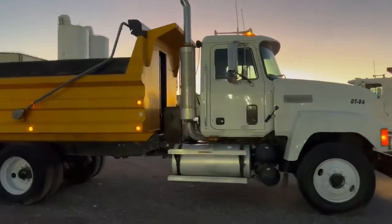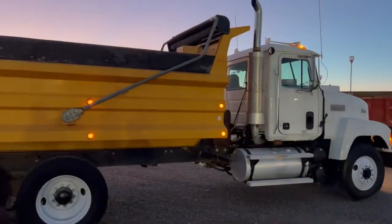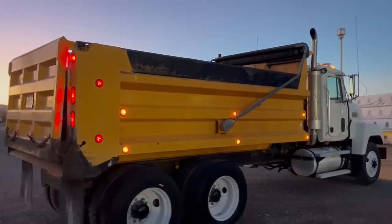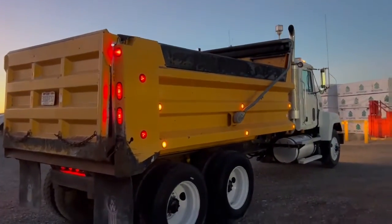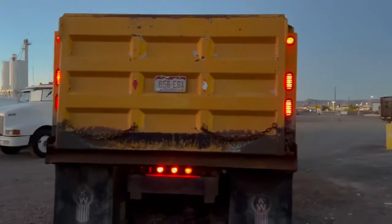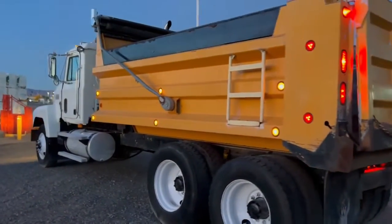It's actually a pretty clean-looking truck. I just dumped it and forgot to latch the tailgate, just to show that it worked. But anyway, it's a clean truck — bed's in great shape, truck looks to be in great shape.